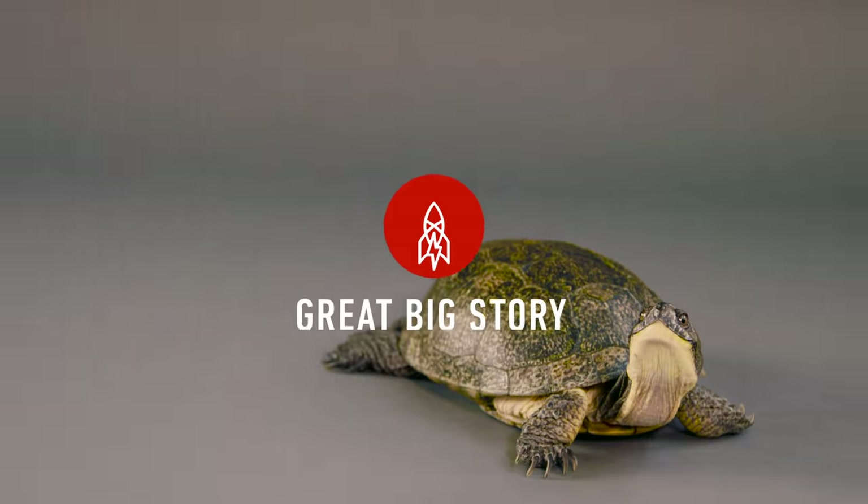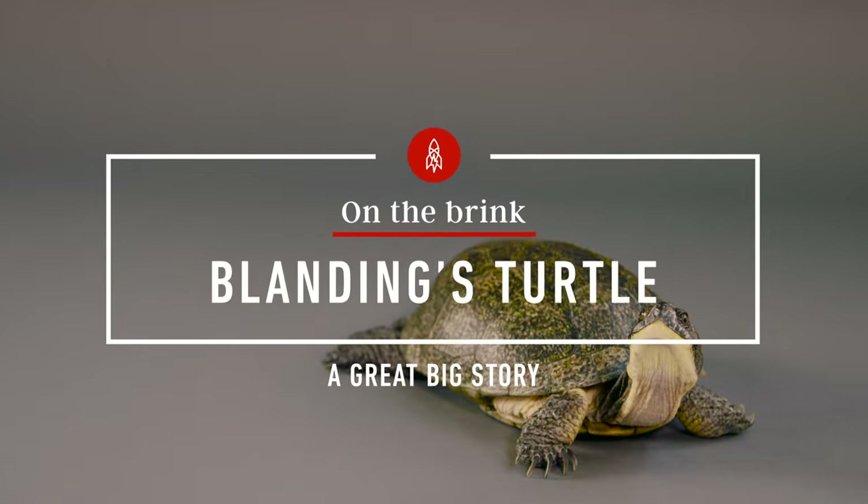This is the Blanding's turtle. Look closely, because they're hard to spot in the wild. Blanding's turtles aren't very big, topping out at around 10 inches in length. What distinguishes them is their bright yellow chin and throat. Like the stereotype, Blanding's turtles take their time — however, once they've reached full adulthood, there's no slowing down. A recent study found an 83-year-old female that was full of eggs ready to lay.